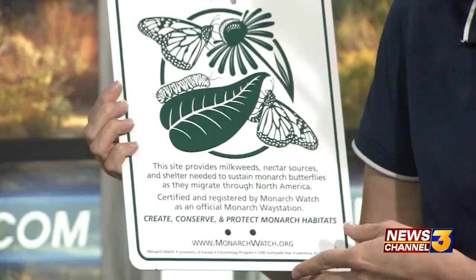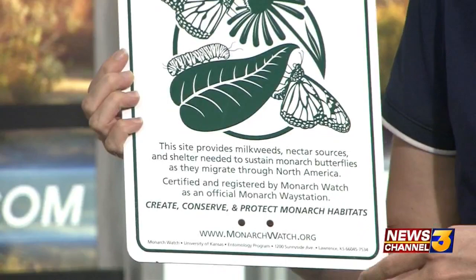We're really proud because we just got this designation as a monarch way station. The monarch butterflies, when they migrate, they need places where they have some respite on their journey — so they can relax and rest and recuperate.